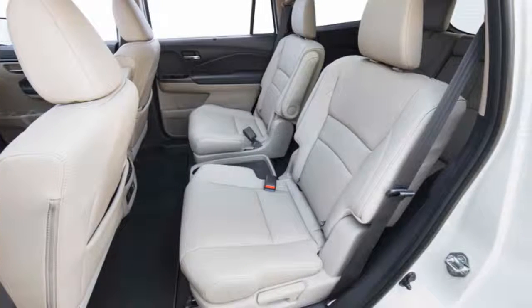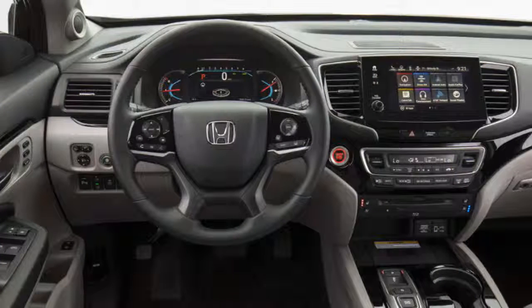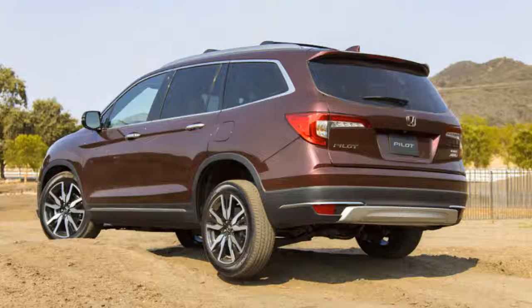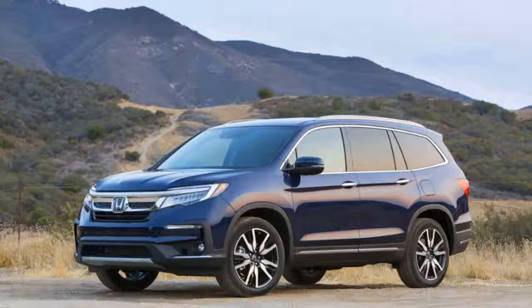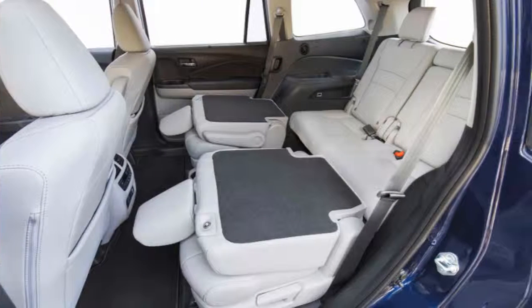The Pilot rides softly even with available 20-inch wheels and eats up highway miles in comfort. Its steering is crisp and precise, making it surprisingly fun on curvy roads. Off-roading isn't its forte, but 7.3 inches of ground clearance and four drive modes handle dirt roads and sandy beaches just fine. Inside, EX and higher trims feature an 8.0-inch touchscreen with Apple CarPlay, Android Auto, and a volume knob.